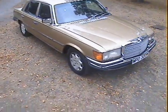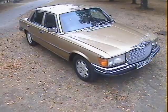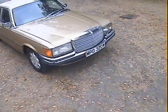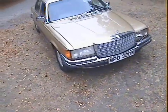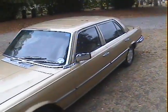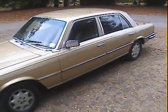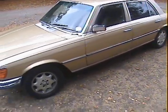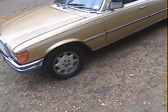Let's have a good walk around this iconic beauty, the Mercedes 450 SEL 6.9, as far as I'm aware the biggest engine Mercedes ever made. Lovely car this one, finished in gold with the correct style brown interior — a period combination, as it's one of the last cars built, this one from 1981.